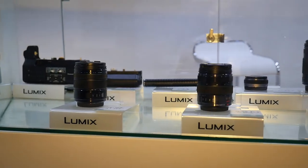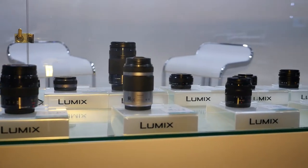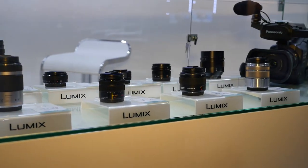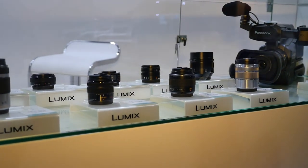As you can see, Panasonic has a wide range of lenses for the GH4. There are a few popular ones like the 12-35mm f2.8, the 35-100mm f2.8, the 42.5mm f1.2, and the 45mm f2.8.